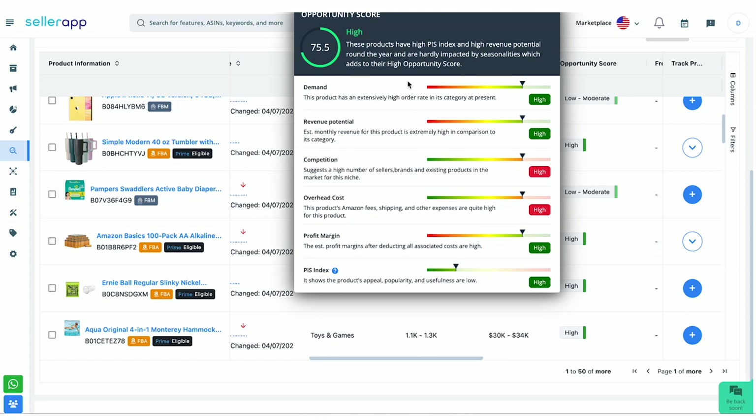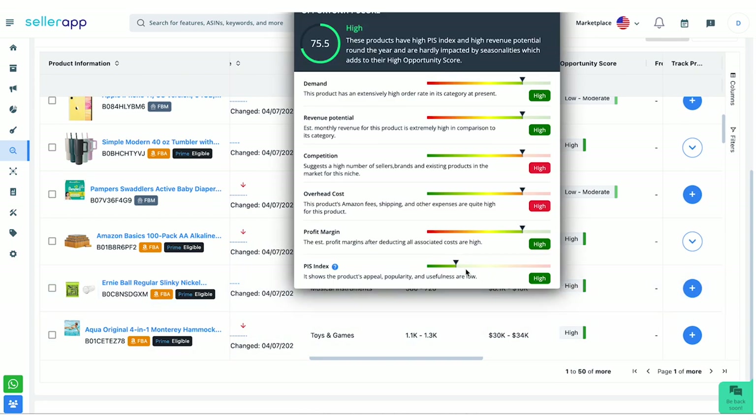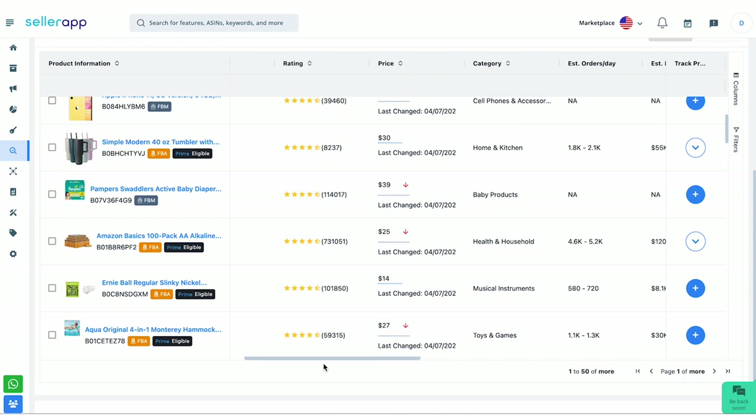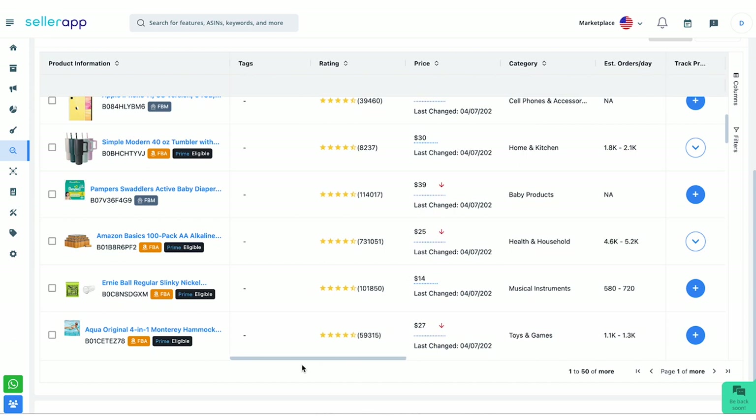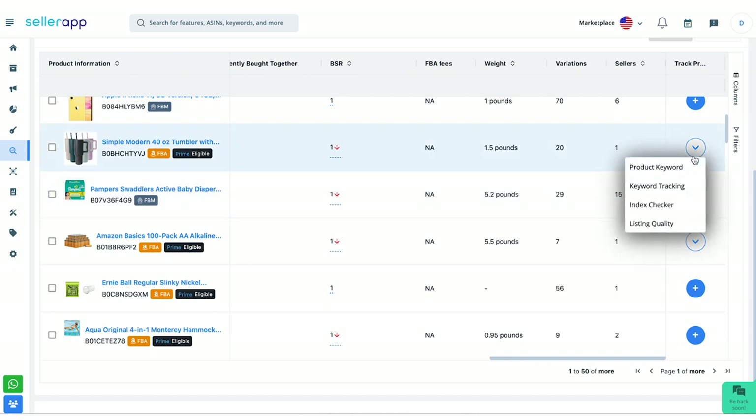In order to get high sales potential, you need to have a high opportunity score. For that, you've got to have high demand, high revenue potential, low competition, low overhead cost, high profit margin, and high PIS index. PIS index is the product innovation scope index, which determines the scope of improvement in your product. You also have a column called track product where you can successfully track products to understand the quality and performance of their listings. In this way, you can easily find out the top products to sell on Amazon.